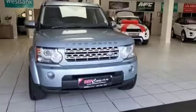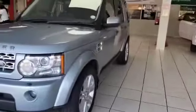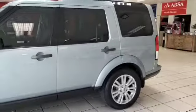G'day ladies and gentlemen, Tyrone here from MMA Cars. What we have here is a 2012 Land Rover Discovery 4 3 litre V6 diesel.